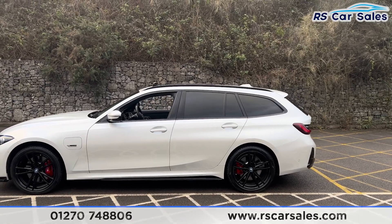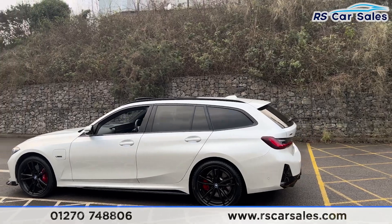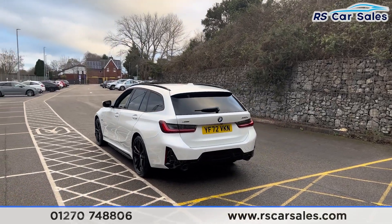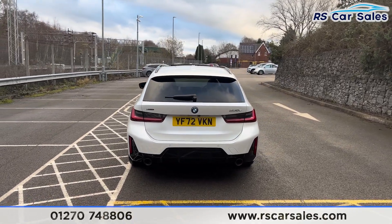We've got the side skirts along the bottom, colour-coded door handles and door mirrors. We have the black trim around the windows and the privacy glass for the rear passengers. We also have front and rear parking sensors with a reversing camera. We've got the power-operated tailgate and dual-legged exhaust at the back with the rear diffuser.